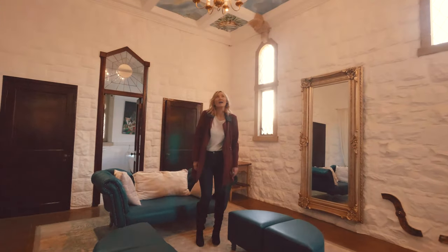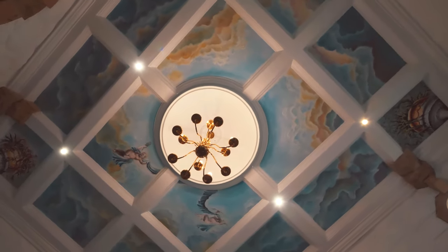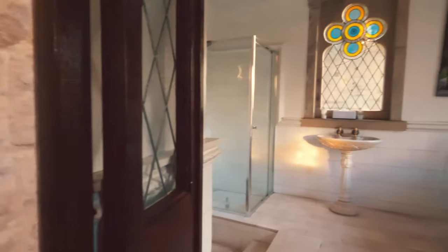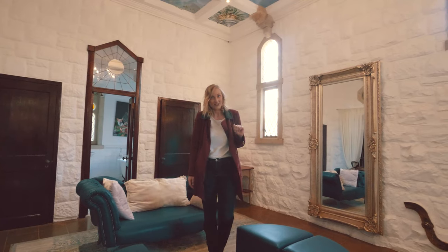This is our beautiful bridal room. Underneath the hand-painted ceiling, which is undoubtedly the best feature in here, is where hair and makeup takes place. You've also got your own bathroom. We'll draw a love bath and have champagne waiting for you, and there's a peaceful and calm space to get ready in.